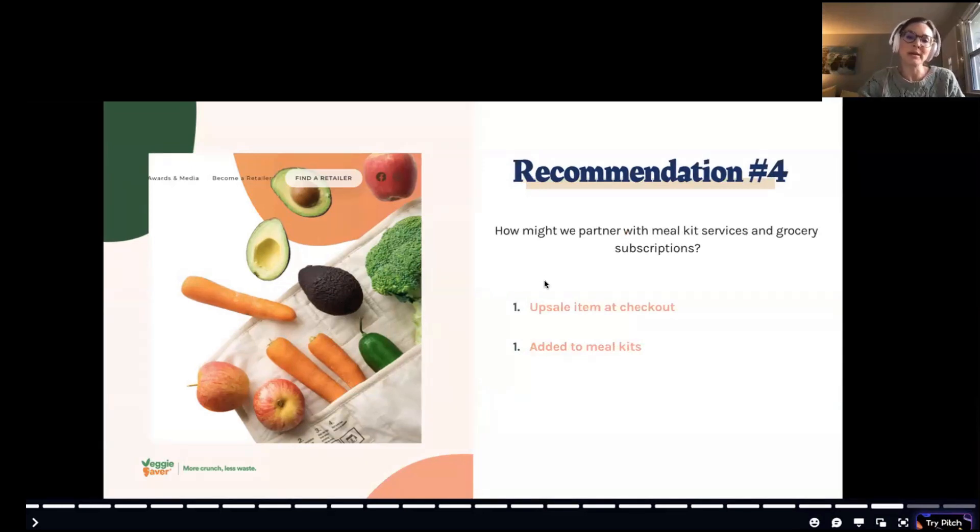How might Veggie Saver partner with meal kit services and grocery subscriptions? It could be an upsell item at checkout of a meal kit subscription, or included inside a subscription box to hold ingredients. When I presented to Veggie Saver, they mentioned they had already explored meal kit partnerships but found it too complicated to work out.